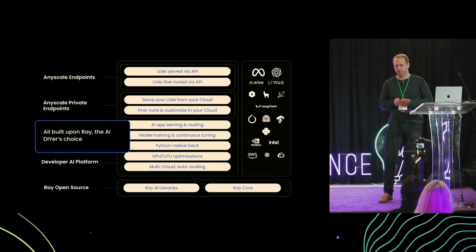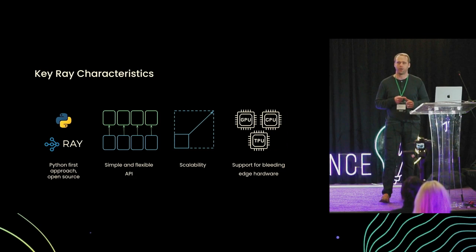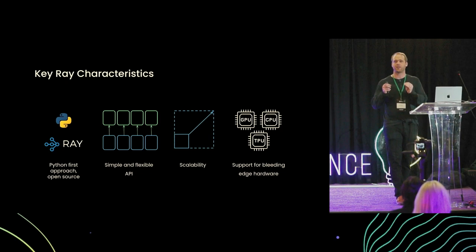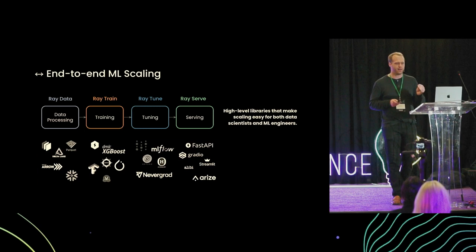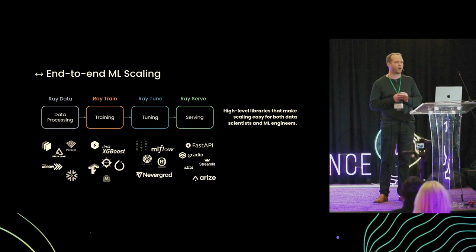All this is made possible by our foundation, which is built on Ray — the distributed open-source framework that has become an AI standard. Part of the reason it's become that standard is its Python-first approach, its simple, flexible, and extensible API, its scalability, and its native support for heterogeneous hardware, allowing you to right-size your workloads on the right instances. Ray comes out of the box with a number of high-level libraries that make it very easy for developers to use and integrate seamlessly with the AI ecosystem — whether you want to use TensorFlow, PyTorch, or any framework, you are future-proofed and ready to go.